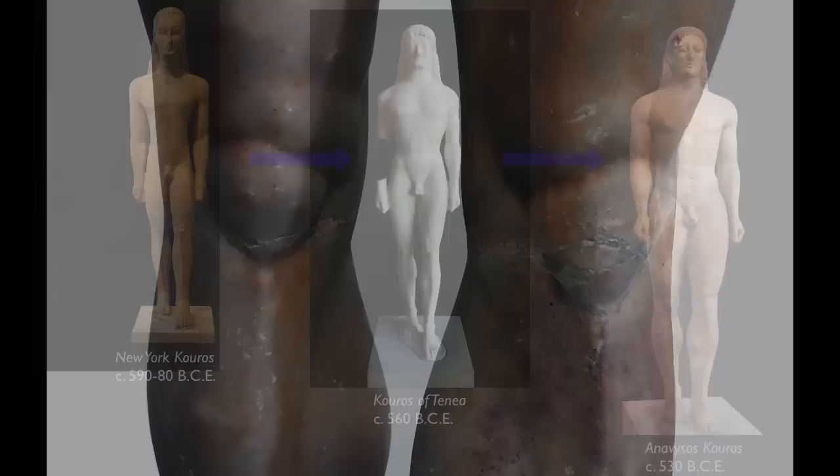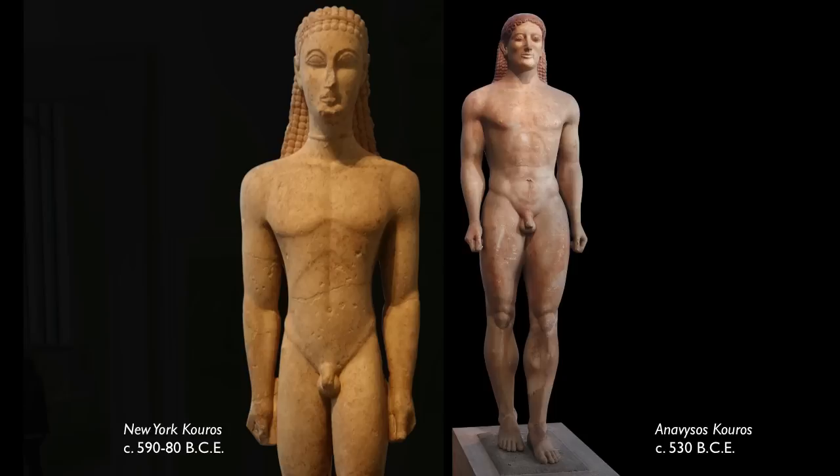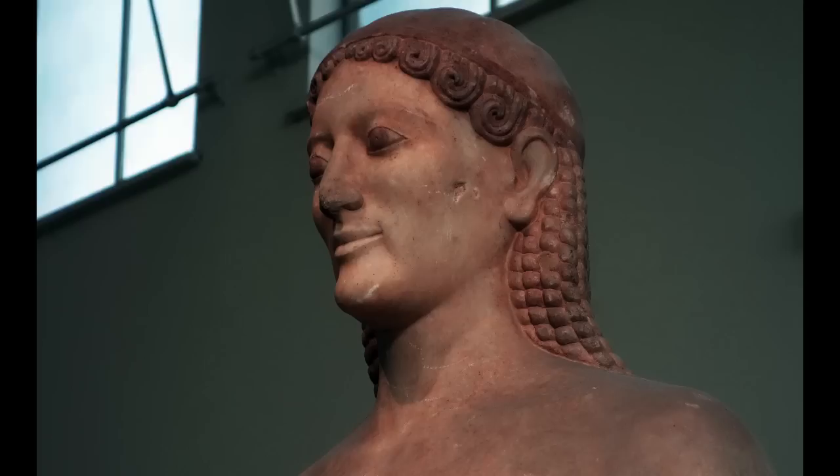Look at the swelling of the calves, of the hips, of the abdomen, and certainly of the arms and the cheeks. In earlier figures, what we saw was a kind of inscribing in the stone, almost as if you were drawing into the stone, whereas here you have modeling in the round. And in some earlier figures, we see a hard line where the torso meets the legs, and here that's been softened, so there's a more gradual transition.